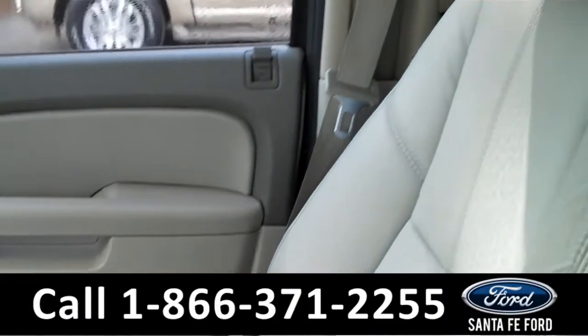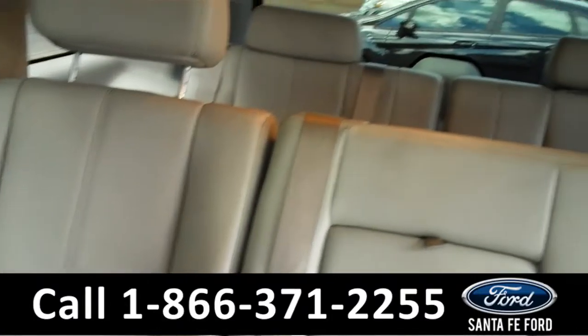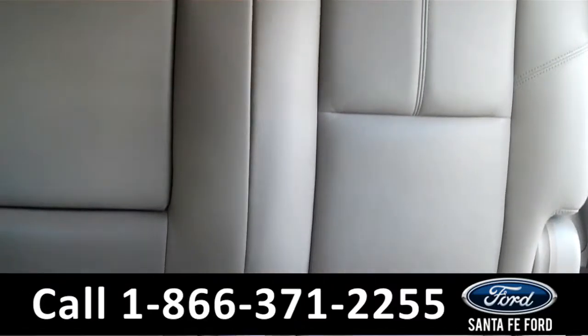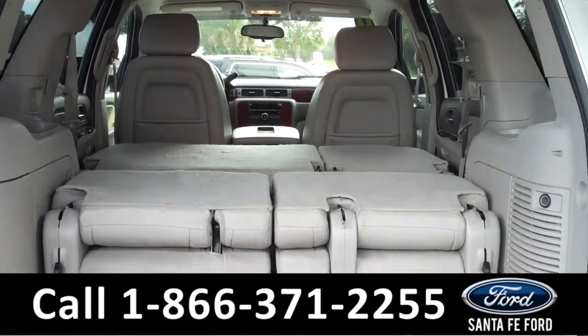Now let's take a look at the additional seating. And here's a look at the additional seating. Now let's take a quick look with the seats down. And here's a look with the seats down.